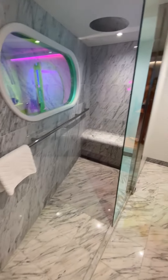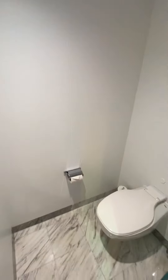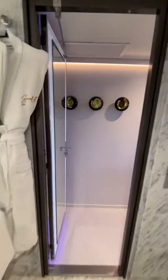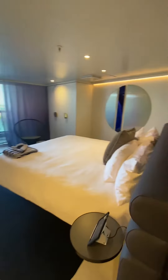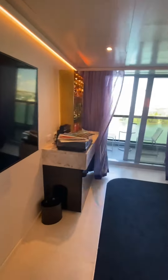Amazing walk-in shower, like the other ones. There's also a toilet room and sink area. Very comfortable.